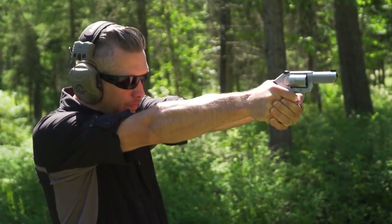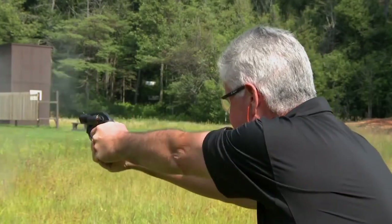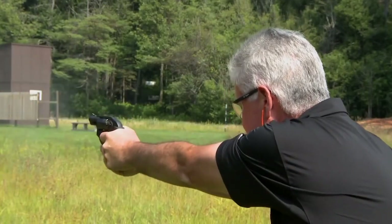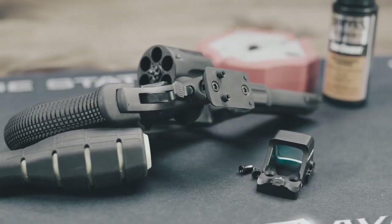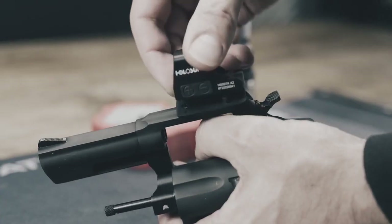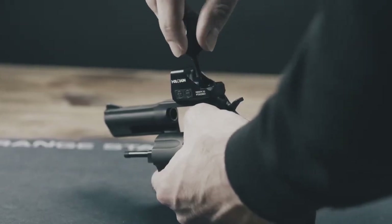Concealed carry is an important aspect of personal defense, and for many people, a revolver is the perfect firearm for this purpose. Revolvers are simple to operate, easy to maintain, and often have a slim profile that makes them easy to conceal. In this video, we will take a look at the top 10 best revolvers for concealed carry in 2023.